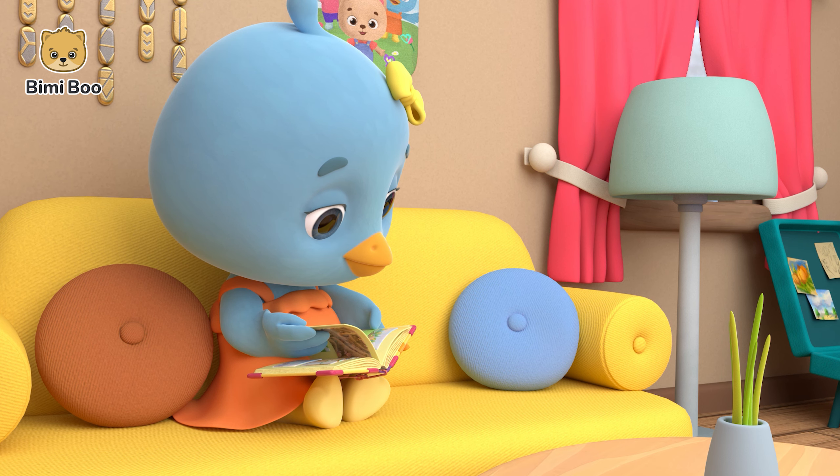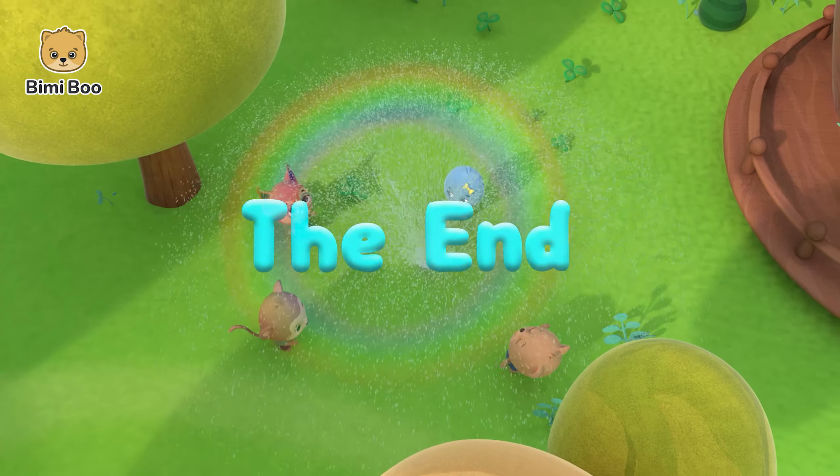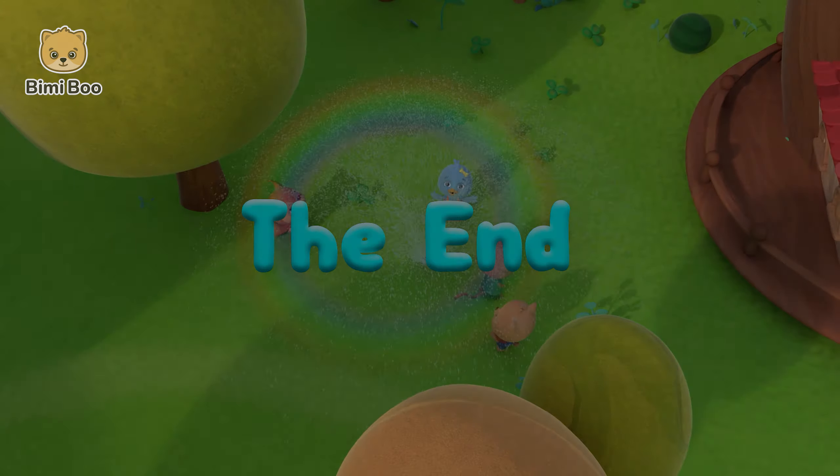So, can water droplets from anywhere form rainbows? Like from sprinklers? Yes. And from the watering hose? Yes. And the watering can? Yes. Then, what are we waiting for? Let's go home and make some rainbows of our own!